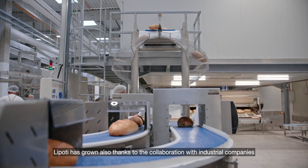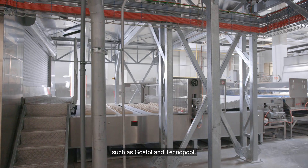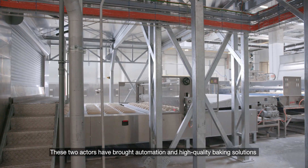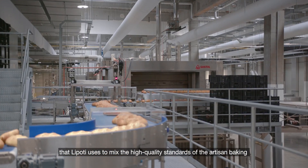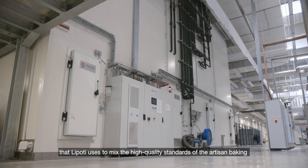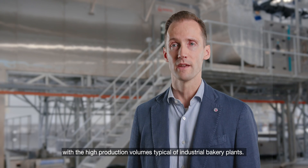Lipoti has grown also thanks to the collaboration with industrial companies such as Gostol and Technopool. These two actors have brought automation and high-quality baking solutions that Lipoti uses to mix the high-quality standards of artisan baking with the high production volumes typical of industrial bakery plants.